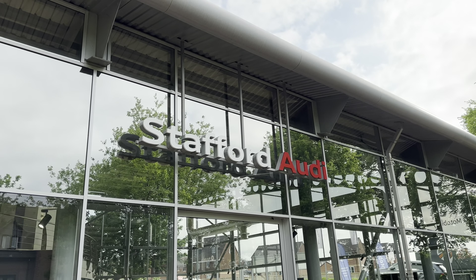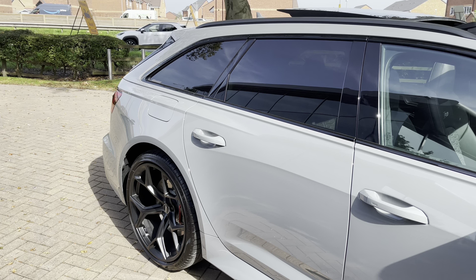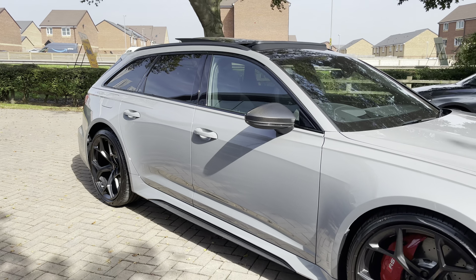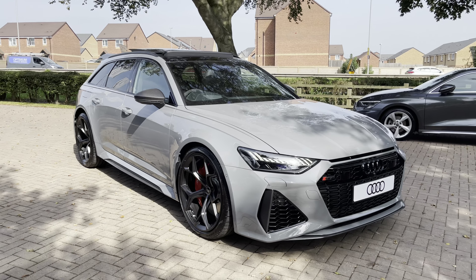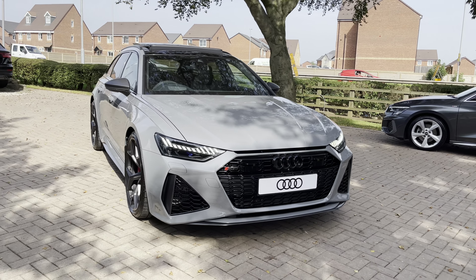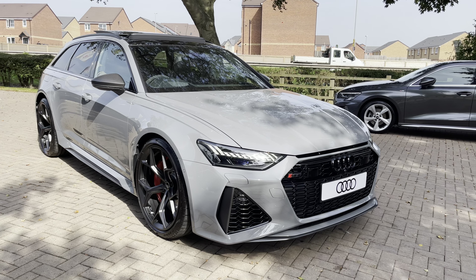Hi, I'm Oliver from Stafford Audi and today I'm going to be taking you around this brand new Audi RS6 Avant Performance Carbon Vorsprung Quattro in the lovely optional Nardo Grey. I'm sure you'll agree it looks really sharp and really stylish, especially with the contrasting black and carbon exterior package. It really stands out on the road and looks especially aggressive and smart.